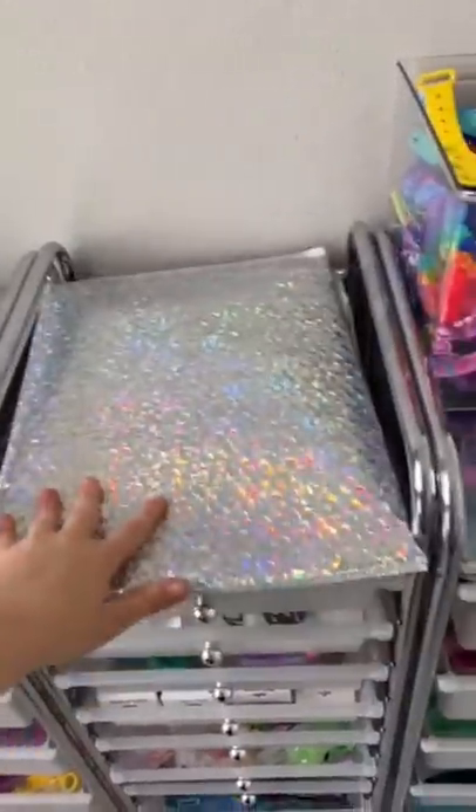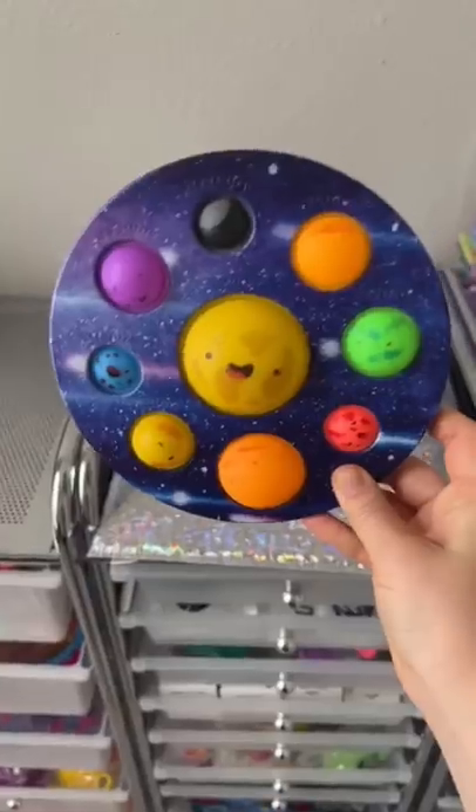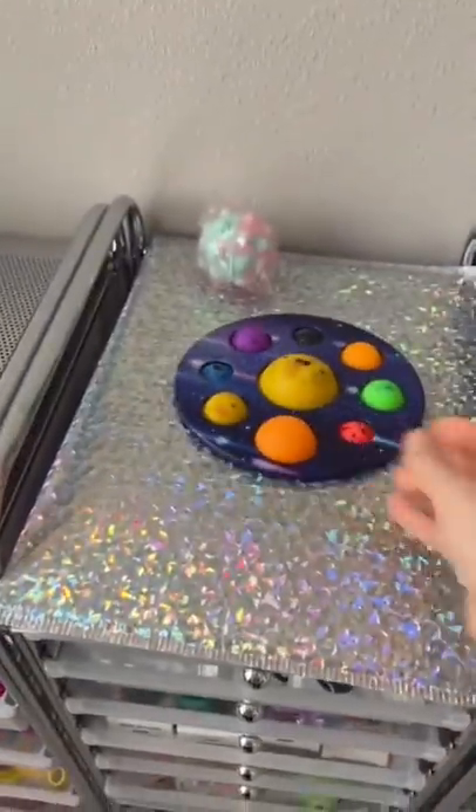Let's pack an order together. First, they got a popper ball. I chose a mint and pink combination. I love these solar system dimples.